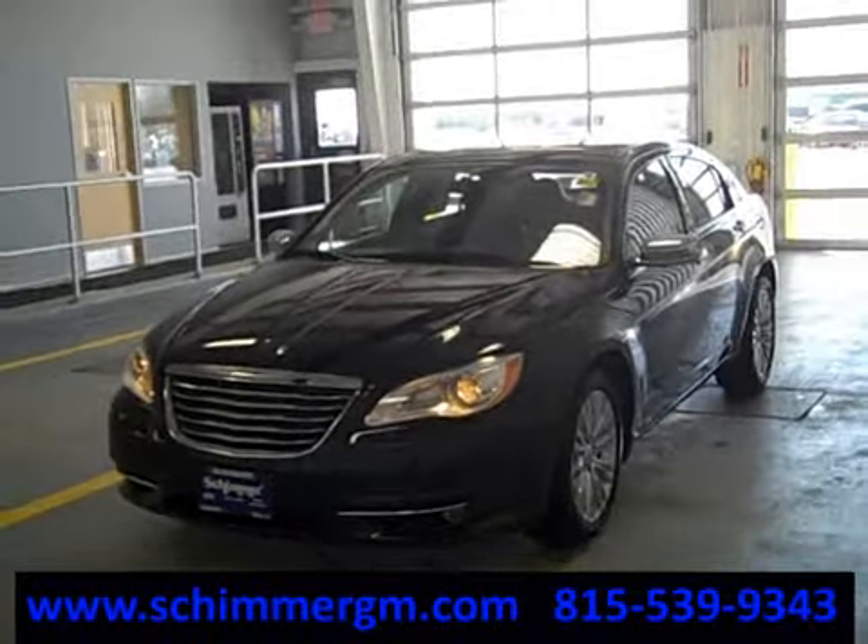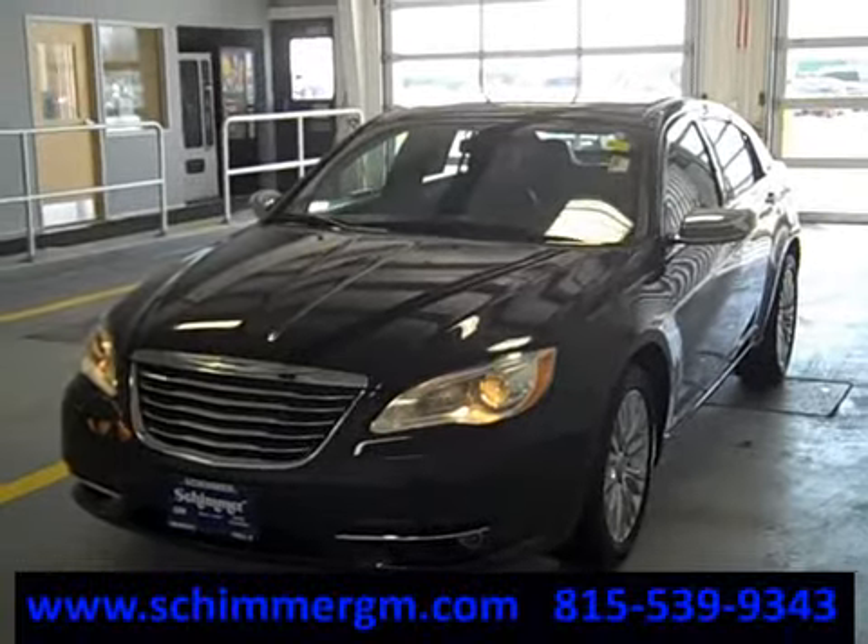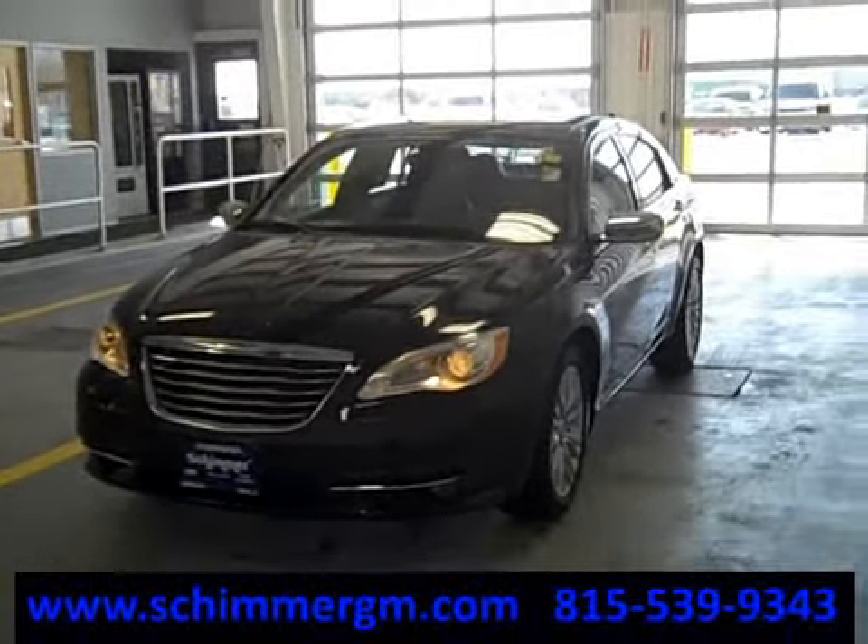Hello everybody, it's Nick here at Shimmer Chevy and Buick in Mendota, Illinois, and today we are looking at a very pretty 2012 Chrysler 200 Limited.